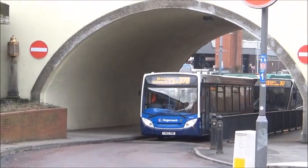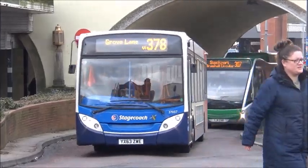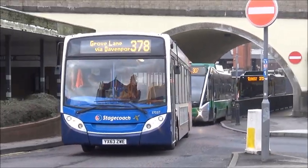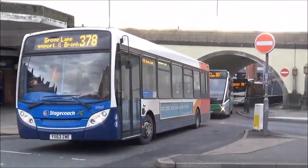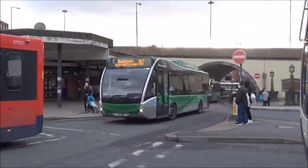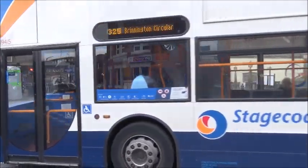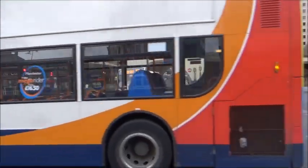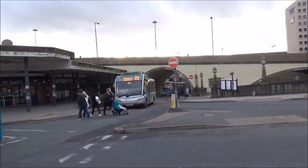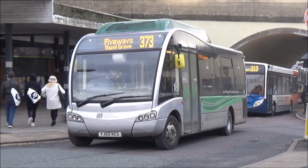We've got an Envirotons coming out now — it's 37037 on the 378 to Groveway. Transport for Greater Manchester, YJ level E&R, run by MCT Travel I think — Manchester Community Travel. No Transport for Greater Manchester vehicle there. YJ60 KFG, that's on the 373.